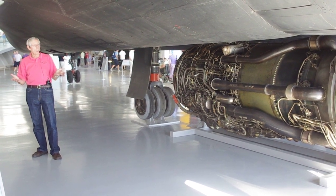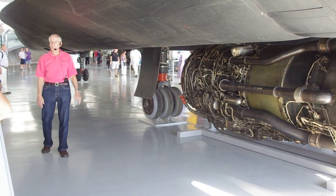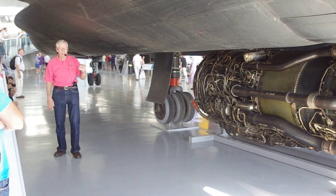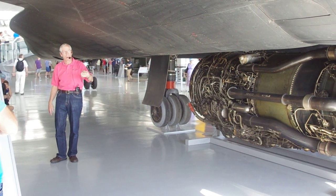Unlike the Concorde, which once it gets up to Mach 2 comes out of reheat and cruises without afterburner, we stayed in afterburner. We had a big throttle range in afterburner from minimum all the way up to maximum afterburner. That's how we flew the airplane all the time — by working the throttles.